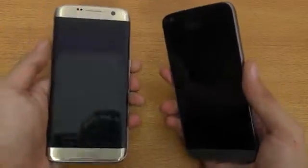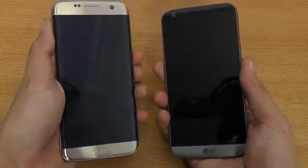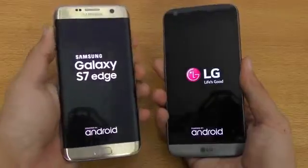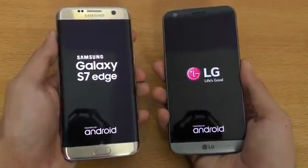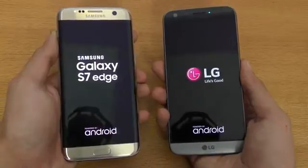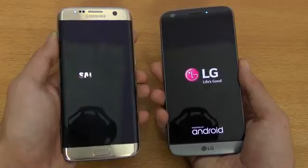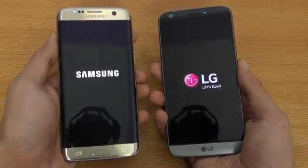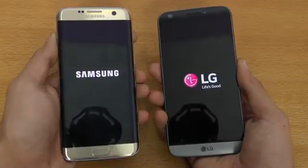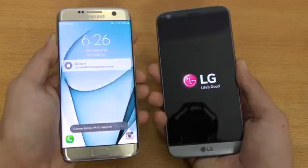Let's go ahead and boot both of these phones up at the same time. The Galaxy S7 Edge has an Exynos 8890 chipset versus the LG G5, which comes with a Qualcomm Snapdragon 820. Both phones have 4 gigs of RAM, which is pretty insane. Both phones are also running on the latest version of Android, which is 6.0.1 Marshmallow.